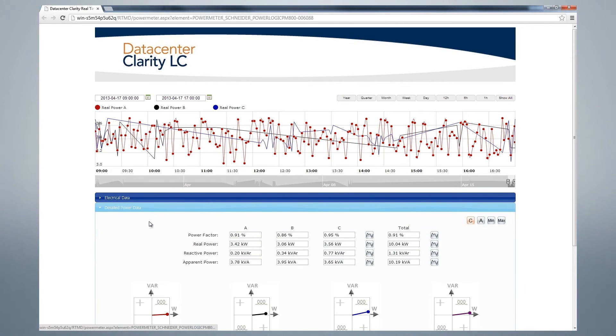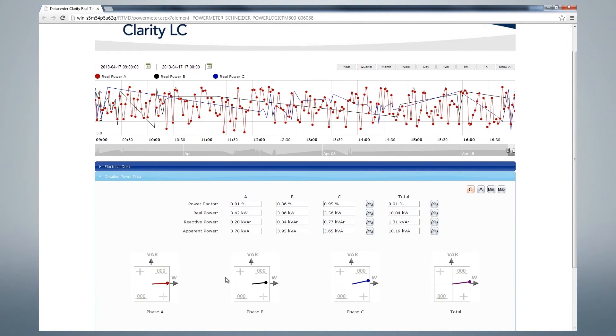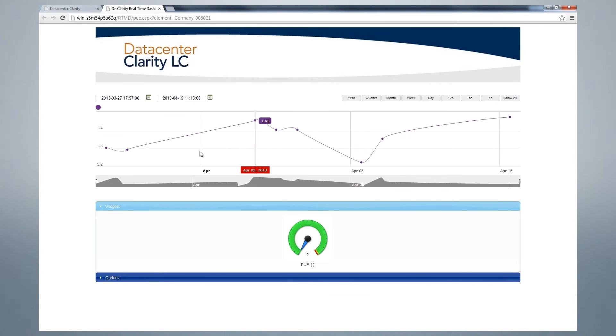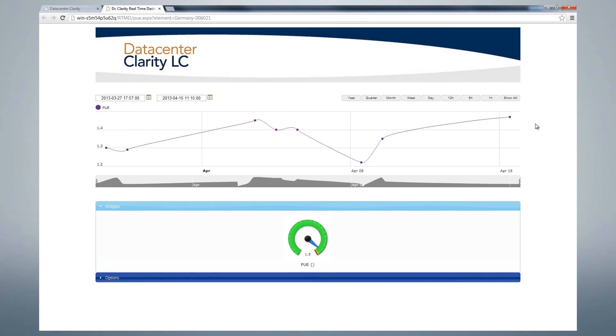There are several positive aspects of implementing Data Centre Clarity LC, some of them with positive economical impact, such as identifying and eliminating single points of failure, reduced downtime, reduced SLA penalties due to the single point of failure report, improved energy efficiency, and in turn we can pass these reduced costs on to our customers.